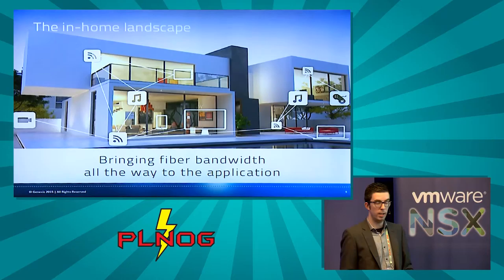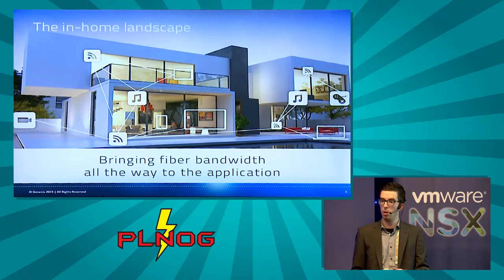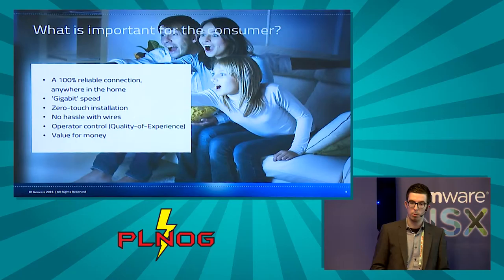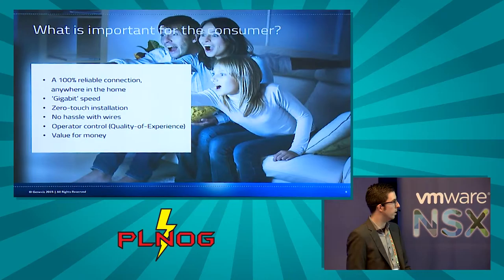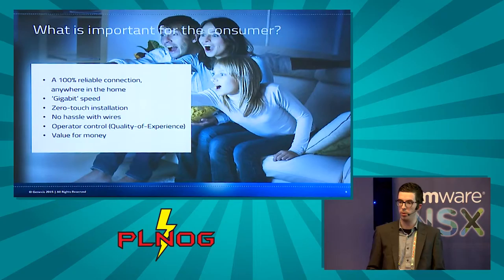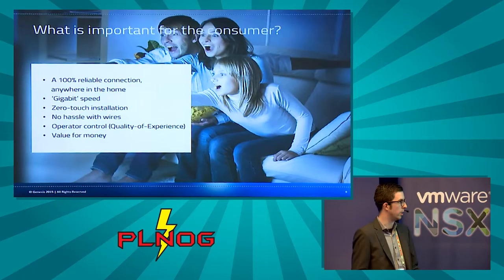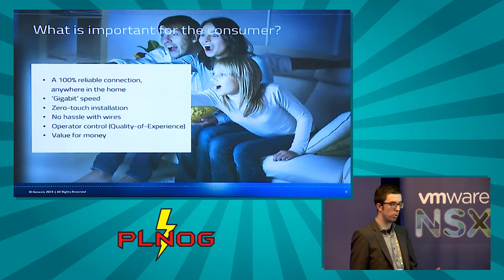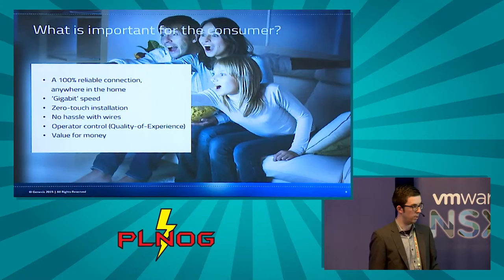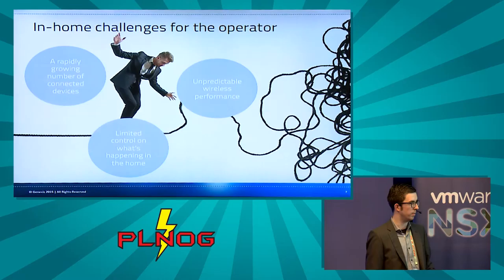Bringing fiber to the home means not only bringing fiber to one location — it's actually bringing the fiber bandwidth to all applications anywhere in the home, no matter the location. This drives several consumer needs: a 100% reliable connection anywhere in the home, gigabit speed — or more precisely, sufficient speed — zero additional wiring, easy installation, operator control over quality of service, and value for money.